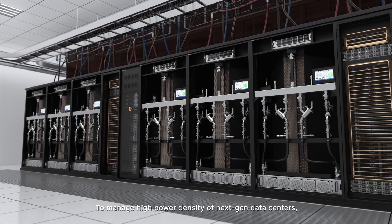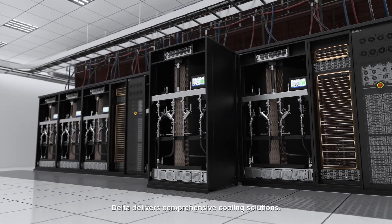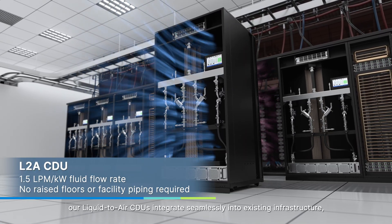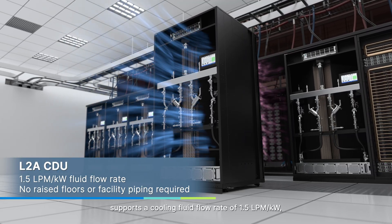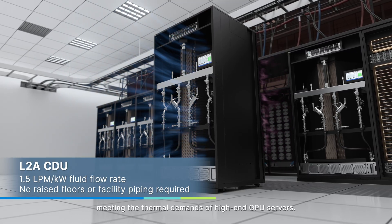To manage the high power density of next-generation data centers, Delta delivers comprehensive cooling solutions. For retrofits and upgrades, our liquid-to-air CDUs integrate seamlessly into existing infrastructure, supporting a cooling fluid flow rate of 1.5 LPM per kilowatt, meeting the thermal demands of high-end GPU servers.